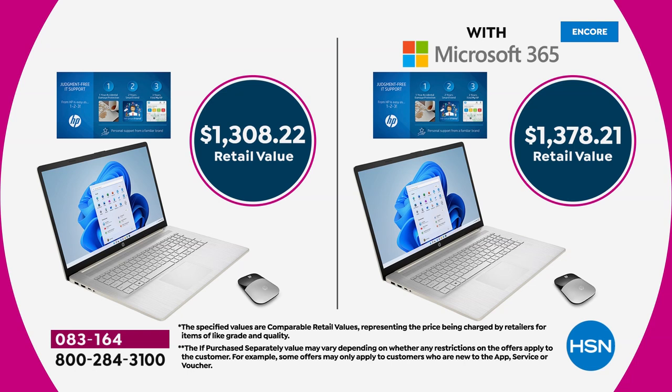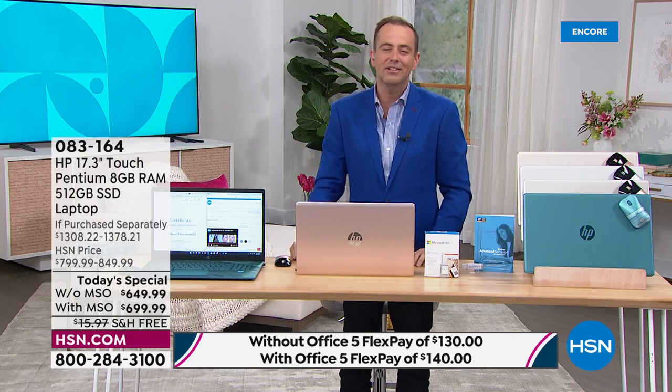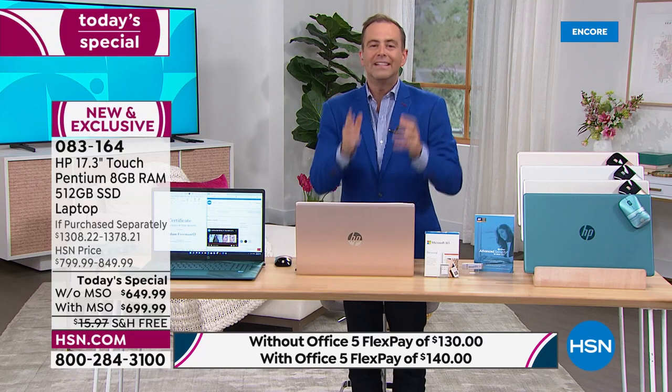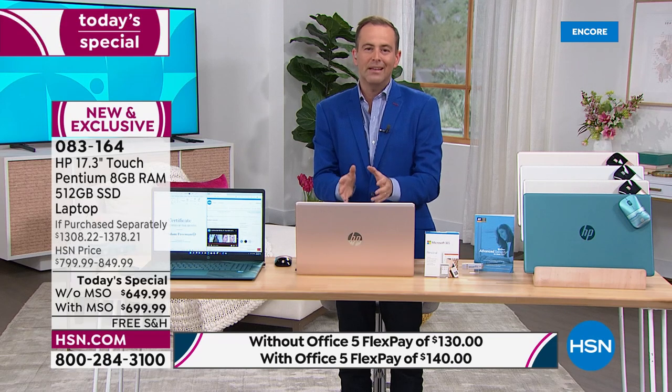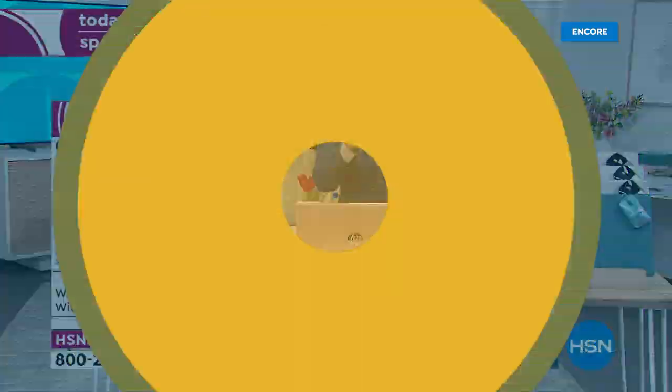Looking at the retail values versus our pricing, we're essentially half off retail. It's $649.99 without Office 365, or $699.99 with it. We're excited to show you how you can use this to maximize your enjoyment and get more done — for dad, for grads, for mom, for everybody in the family. A computer like this is designed to perform. Aaron Burger is our HP expert, celebrating the official launch of HP month.